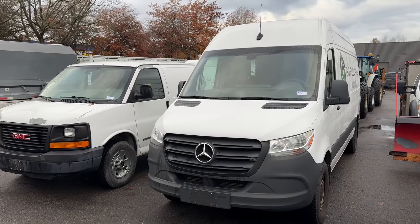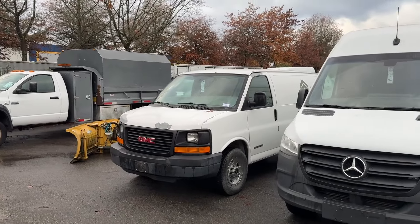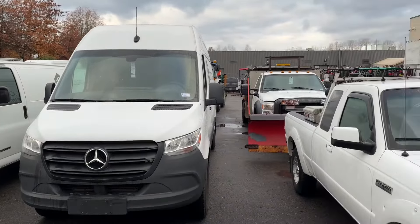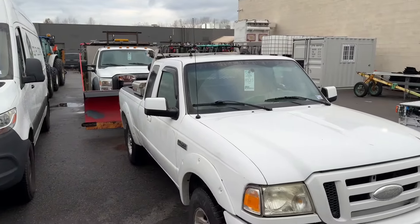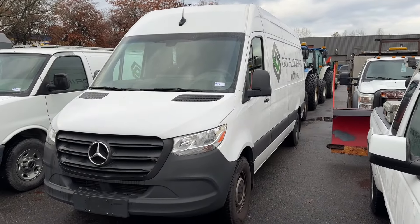November 7th, Able Auctions in Langley is having an online industrial auction — vehicles, cars, you name it, we've got it, all to be auctioned off to the highest bidder. Here's a 2022 Mercedes Sprinter van, it's a 2500 diesel unit.